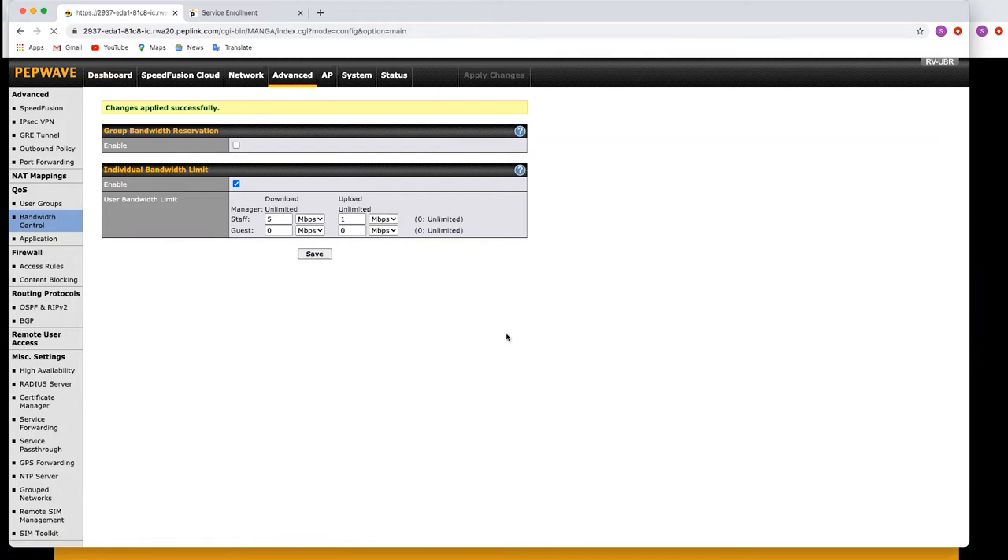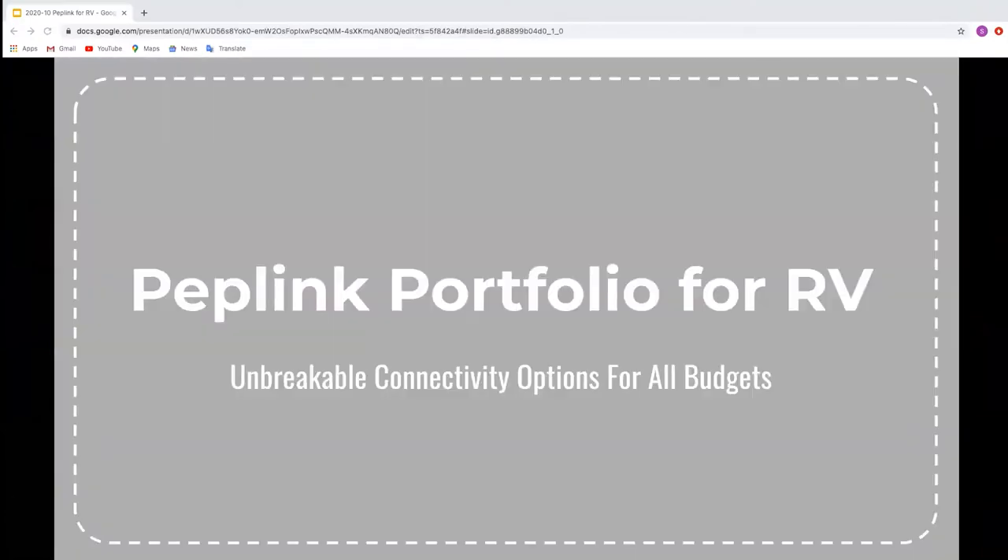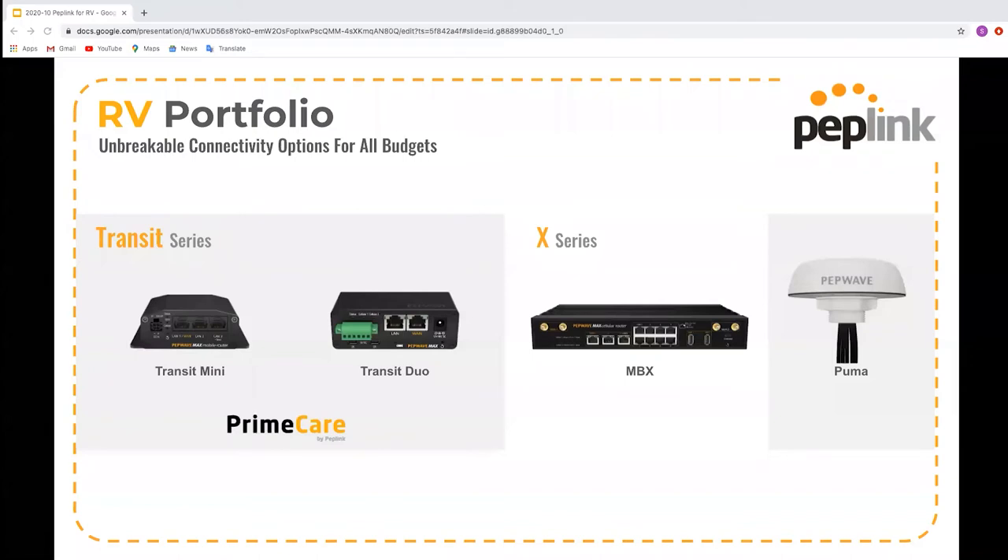Now I'm going to switch back to the slideshow. We're going to take a look at some of our products in our portfolio which will help you create unbreakable connectivity wherever you are. Today we're going to focus on the Transit series and the X series of routers, alongside the Puma antennas.